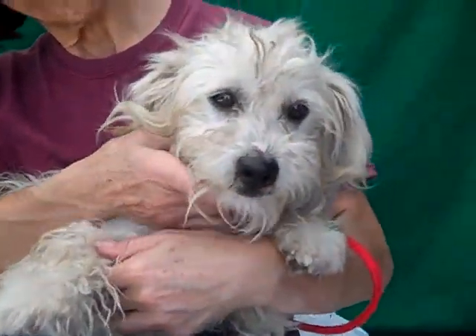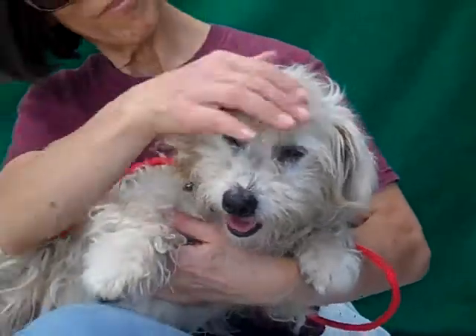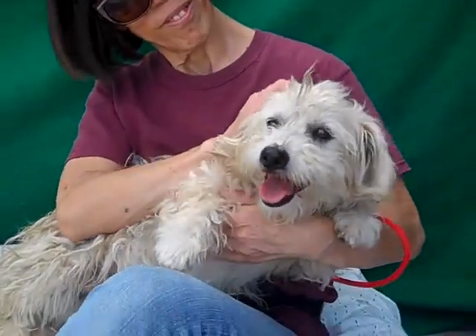Right Parker? Say yeah, I want a family. I am adorable. Bye bye Parker. Yeah, fluffy fluffy.